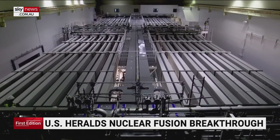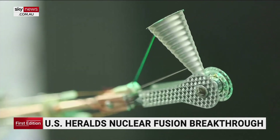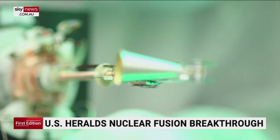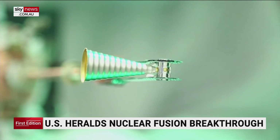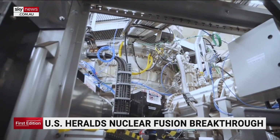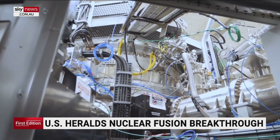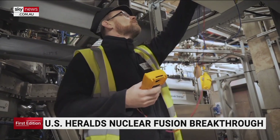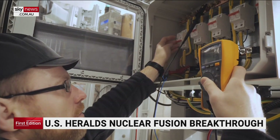Fusion is the reaction that powers our sun. Finally proving energy can be made from it here on Earth is a major breakthrough for an increasingly crowded fusion field. There are several national projects and more than 30 private fusion ventures. This company in Oxfordshire says it's aiming to produce electrical power from fusion as early as the 2030s.